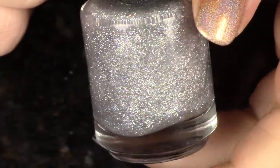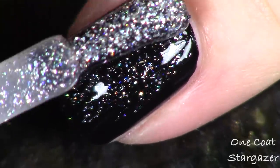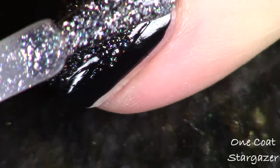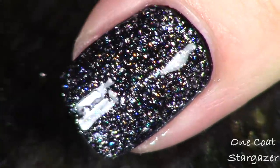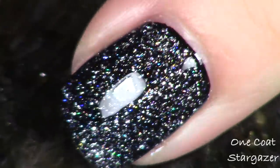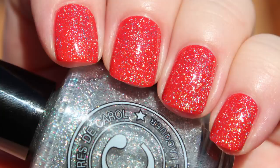Now we're going to look at the topper, called Stargazer. In a clear base, as toppers are, but this one is actually not hollow micro glitter — it's hollow micro flakes, which gives a slightly denser look on the nail. It also has all four kinds of iridescent micro glitters: the lime-gold, the purple-blue, the orange-green, and the blue-green, all combined into one awesome topper. I swatched it over black but also took a photo over red to show different options. It's like a rainbow within a rainbow.